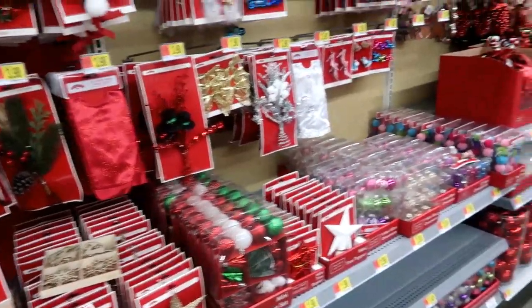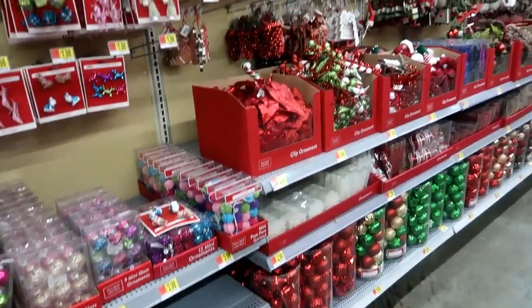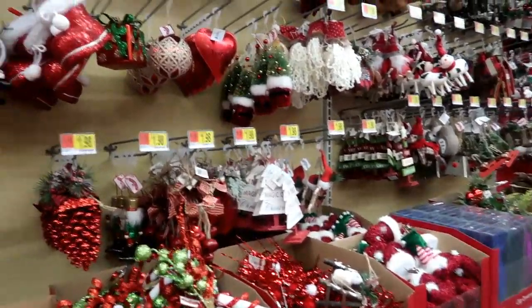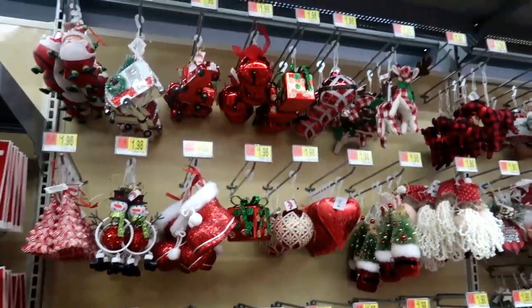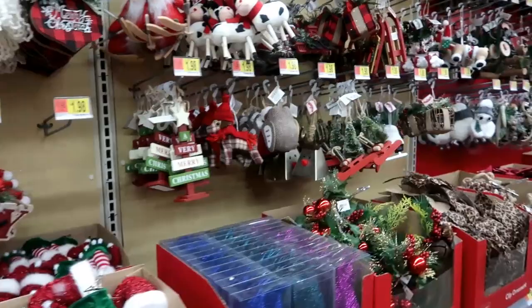Hey everybody, welcome back. I know the last time we went inside Walmart they didn't have everything out, and I told you guys I was gonna come back. I am at a different location and they have a bunch of ornaments out. I'm just gonna quickly scan through them because some of them are super cute and show you exactly what I'm seeing right now.